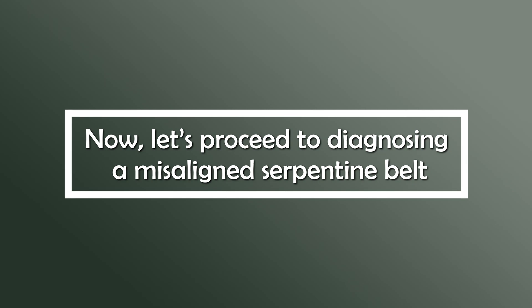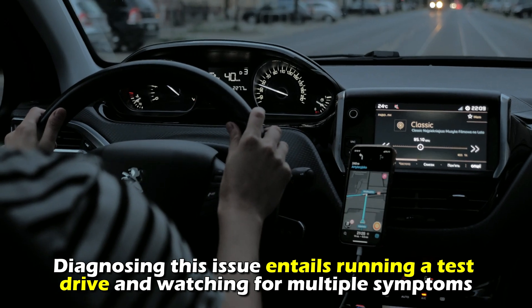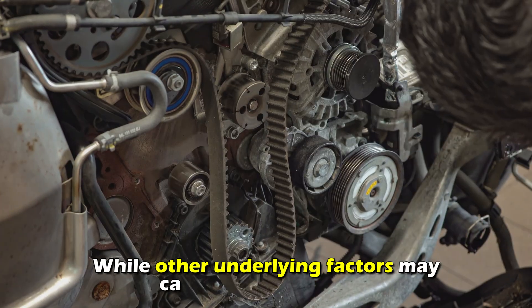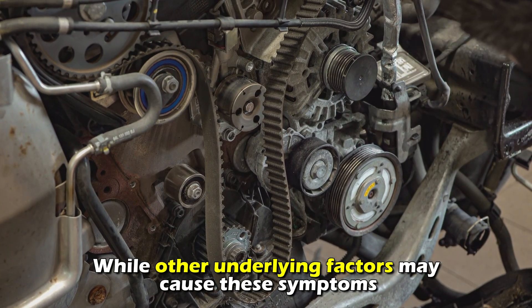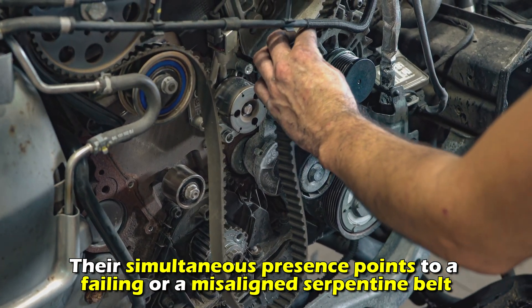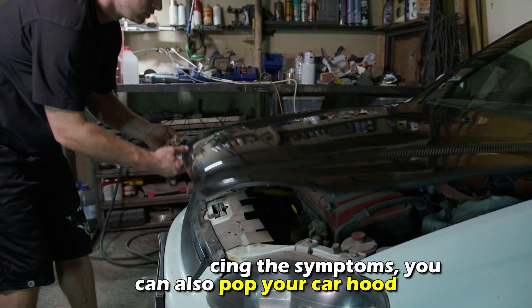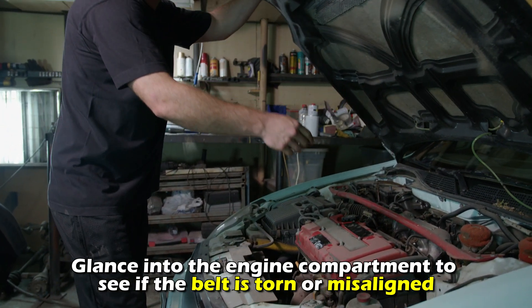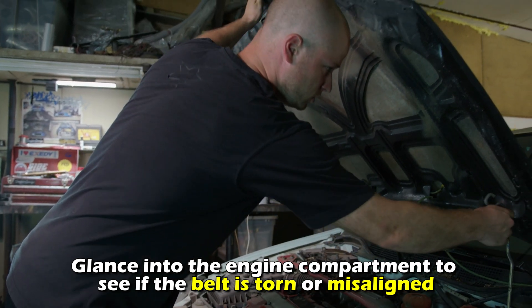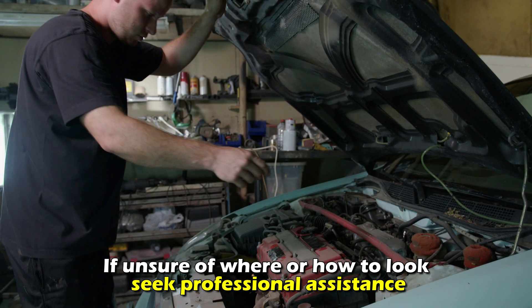Now, let's proceed to diagnose a misaligned serpentine belt. Diagnosing this issue entails running a test drive and watching for multiple systems. While other underlying factors may cause these symptoms, their simultaneous presence points to a failing or misaligned serpentine belt. Besides noticing the symptoms, you can also pop your car hood and glance into the engine compartment to see if the belt is torn or misaligned. If unsure where or how to look, seek professional assistance.